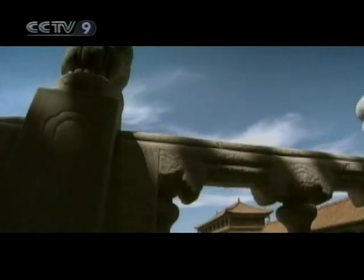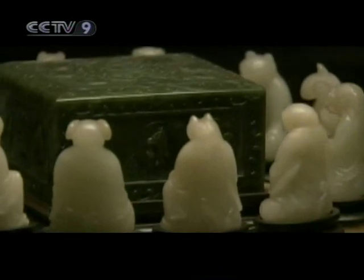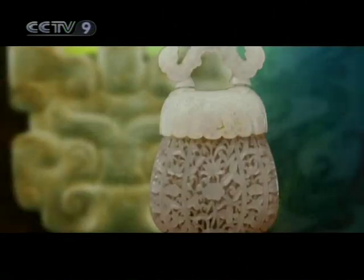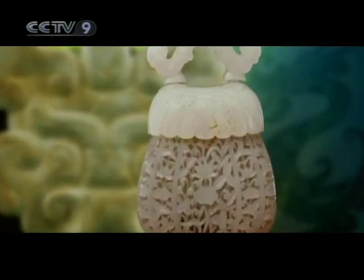With the arrival of the Qing dynasty, the development of jade sculpture reached its apex. The Imperial Palace of Beijing exhibits several pieces of jade that fully reflect the exquisite craftsmanship of Qing times.